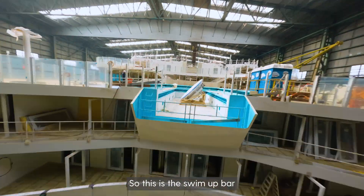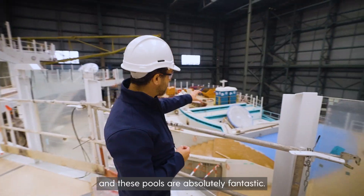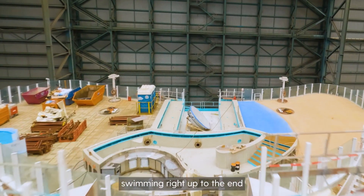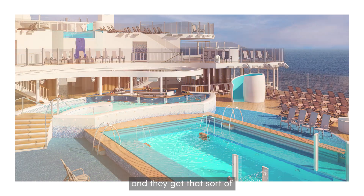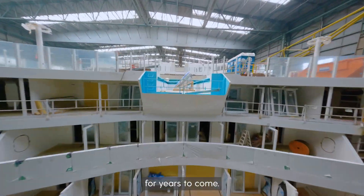This is the swim-up bar, unique on board Avia. These pools are absolutely fantastic — guests will be going in there, swimming right up to the end where there's a wall of glass overlooking the stern of the ship, the Caribbean Sea or the Mediterranean Sea, and they get that once-in-a-lifetime photo which they post on their Instagram for years to come.